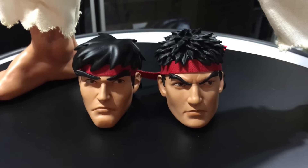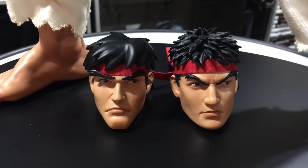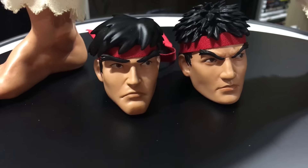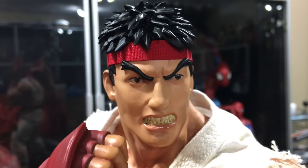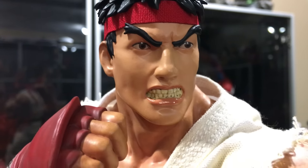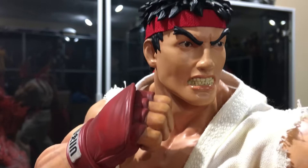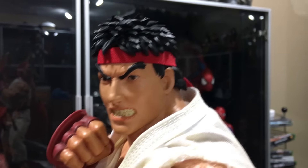Here are the two extra heads. On the right would be like the Street Fighter IV Ultra / Street Fighter V head, and on the left is more like a Street Fighter Alpha type head — a more cartoony older Street Fighter head. All three of them look great. The one I'm going to display it with is the angry head, which I have on right now. Look at the detail on the teeth — wow. Pretty nice detail, the glossiness on the lips, the eyebrows, the eyes. Everything looks great. They did a great job. I love the spiky hair with the modern Street Fighter look.